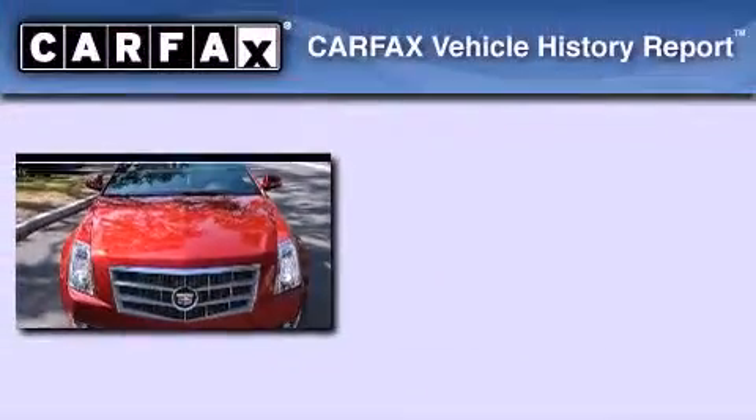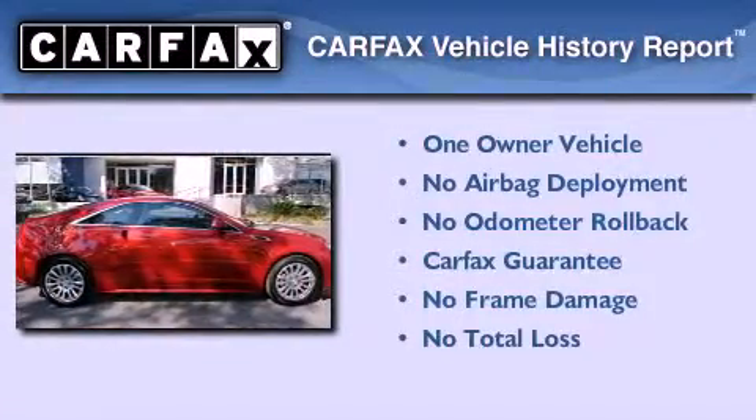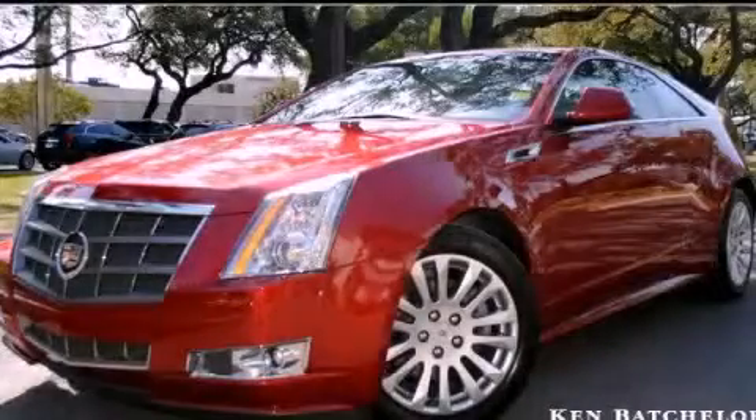This Cadillac has had only one owner, and it qualifies for the Carfax Buyback Guarantee. This vehicle is sure to sell fast. Call and arrange your test drive today.